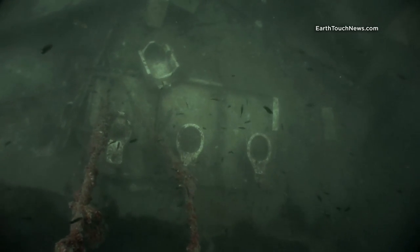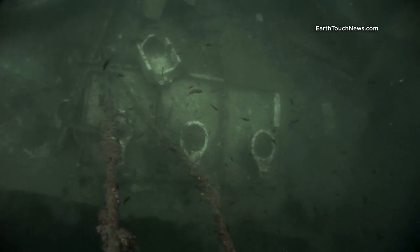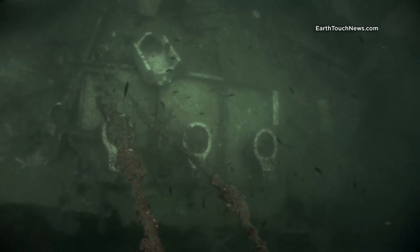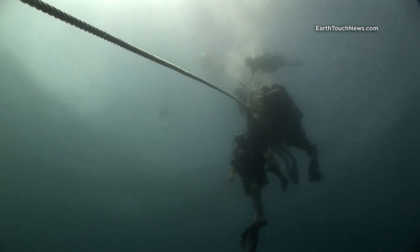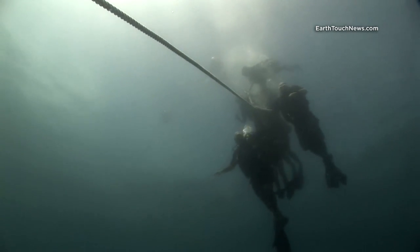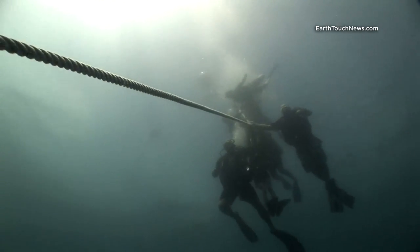As always when I near the end of a dive on King Cruiser, I laugh to myself at the broken toilets on the aft deck, getting one last shot. I check my no deco limit one last time and then slowly ascend to five metres for a good long stop.